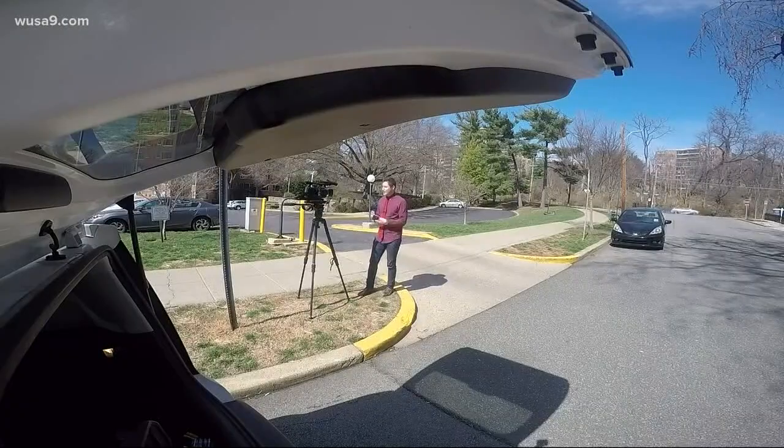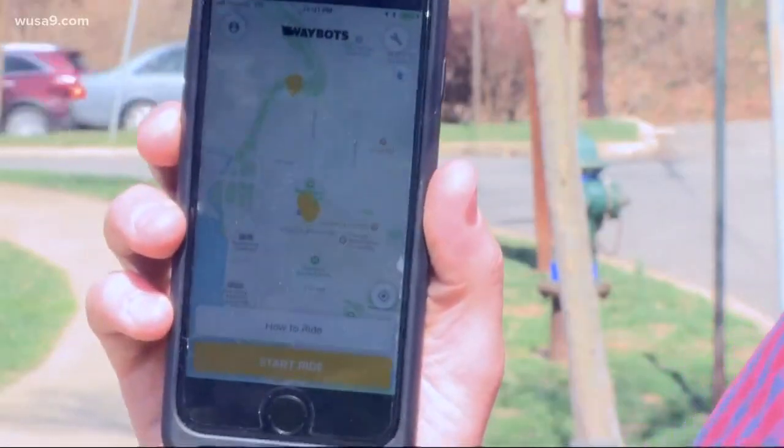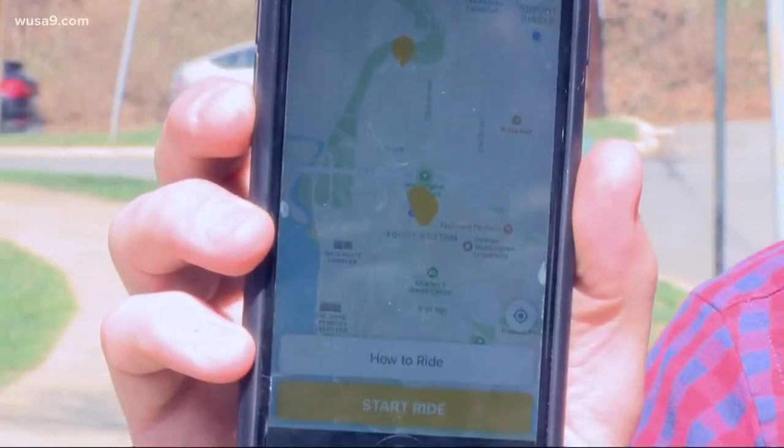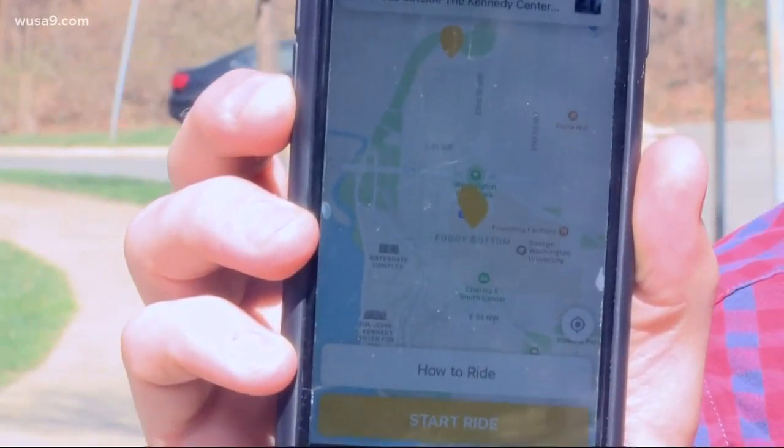So they're called Waybots. And just like all these other dockless technologies, it uses an app. This is the Waybots app. It uses GPS to show you where the closest dockless scooters are. They're signified by those little yellow markers right there. Looks like they're in Foggy Bottom. So let's go.